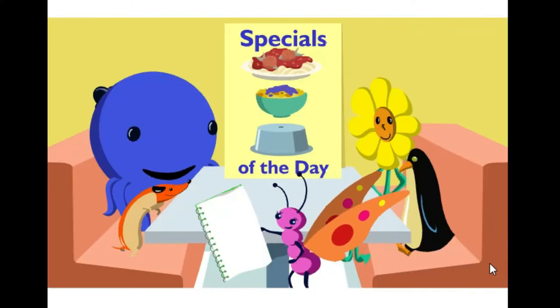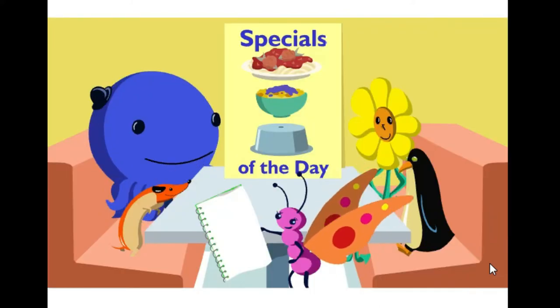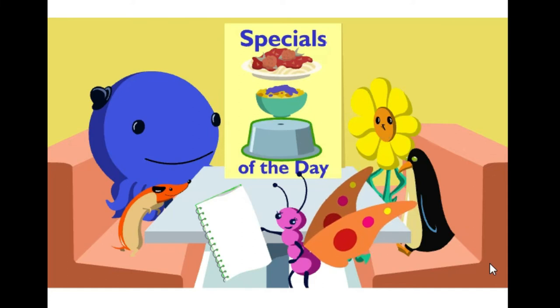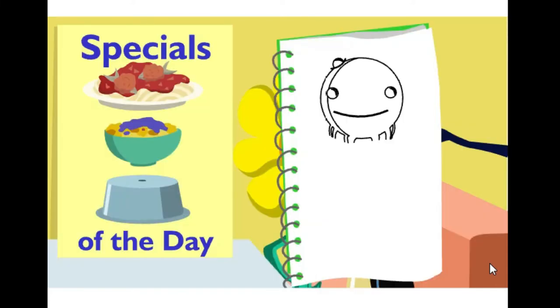Winnie and I will have the mystery lunch. What's the mystery in the mystery lunch, Oswald? That's just it — it's a mystery. Henry, please click on what Winnie and I ordered. That's right.